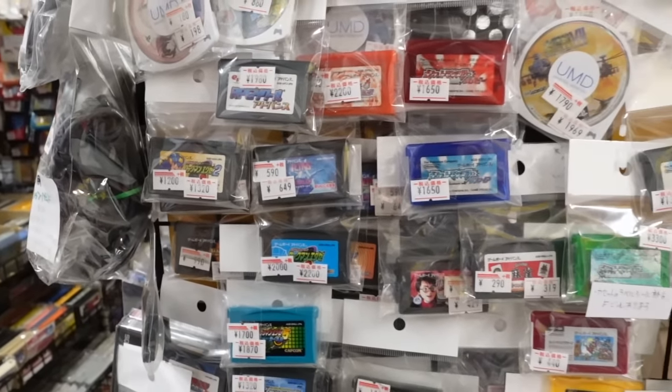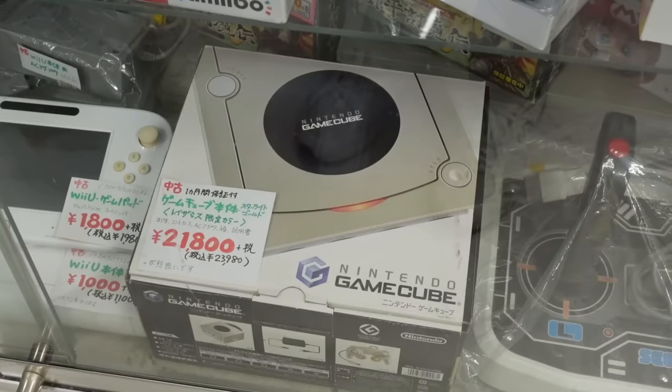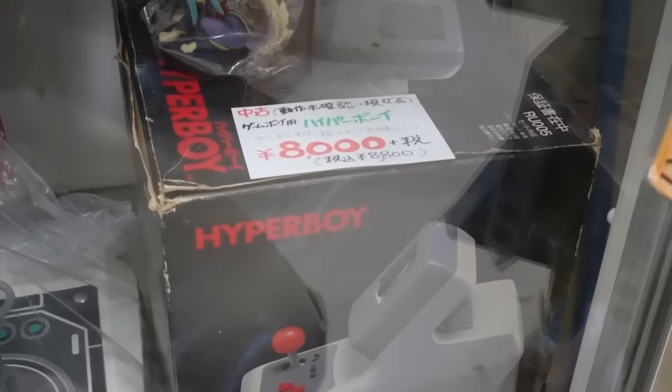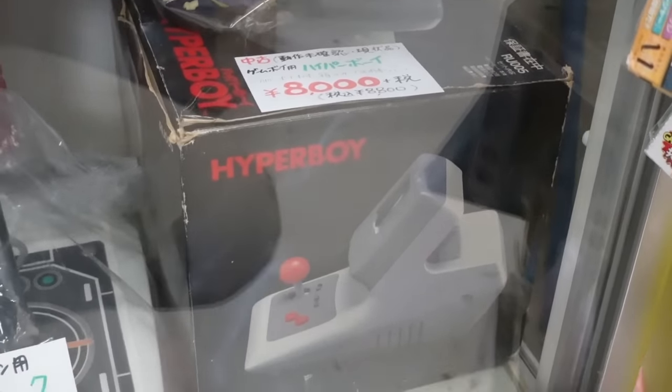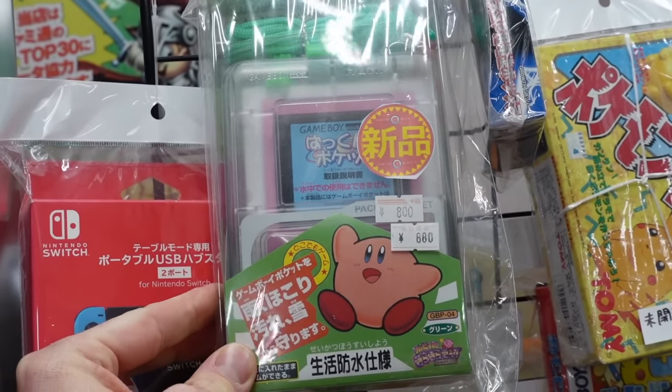Remember, this is being sold in a store in the middle of a city. I saw this awesome Starlight Gold GameCube, which is a Japanese exclusive — boxed and for hardly any money. And a Hyper Boy, which I've reviewed before on the channel. Here's a few awesome accessories I've made videos on.